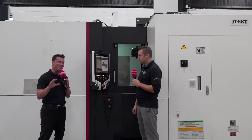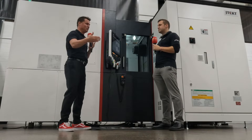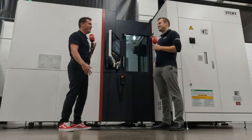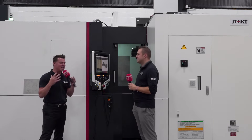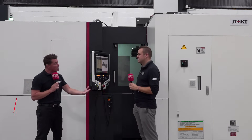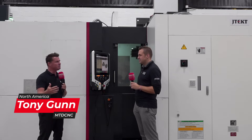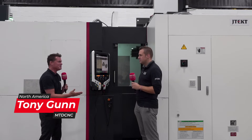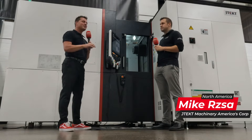One of my favorite topics to talk about in machining is horizontal machining, along with turning and vertical machining and pallet change and automation. I like it all. But horizontal machining is a lot of fun because we realize that on average it takes about 10 vertical machines to be replaced by about two horizontal machines to get more or less the same amount of parts out.